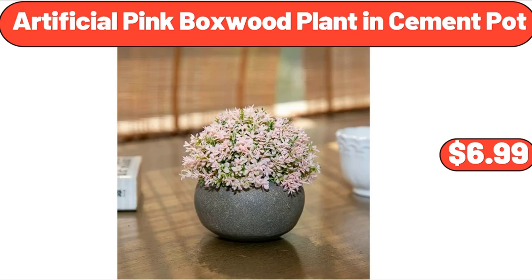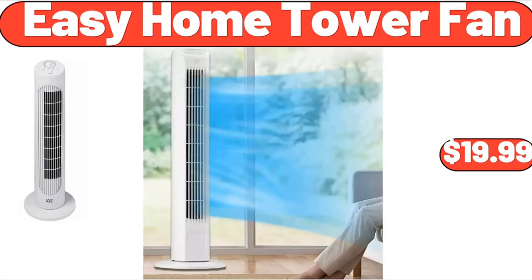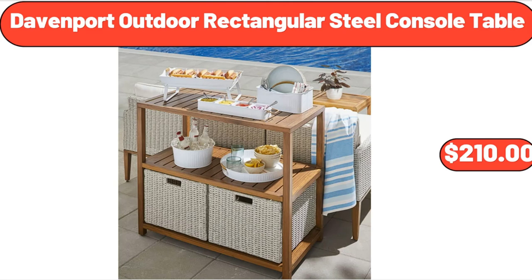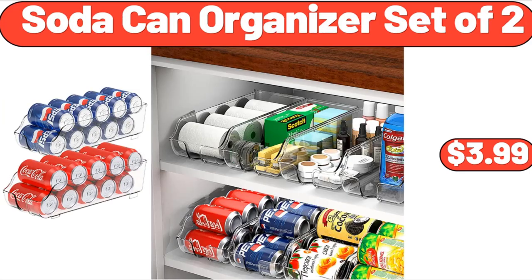Artificial Pink Boxwood Plant and Cement Pot, $6.99. 4-Drawer Dresser Bedroom, $126. Easy Home Tower Fan, $19.99. 9-Quart Air Fryer, $129.99. Davenport Outdoor Rectangular Steel Console Table, $210. Plain Whole Milk Greek Yogurt, 32 Ounces, $3.85.